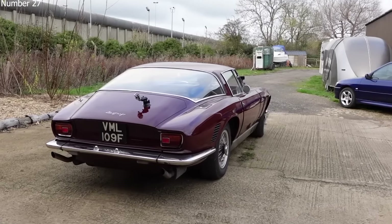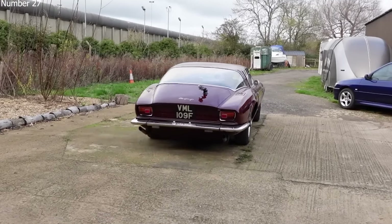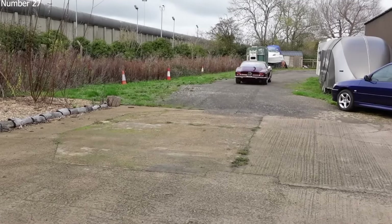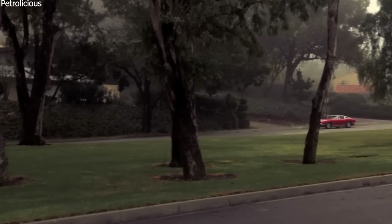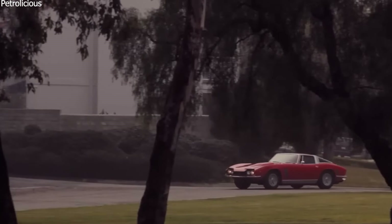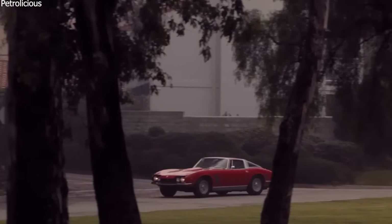Today, car collectors really want to get their hands on an Iso Grifo. They love how it combines Italian style with American power. Fixing up and taking care of an Iso Grifo takes a lot of work and money, and people often have to look all over the world to find the parts they need.